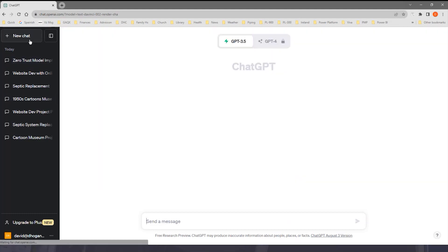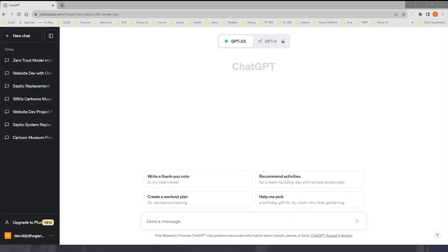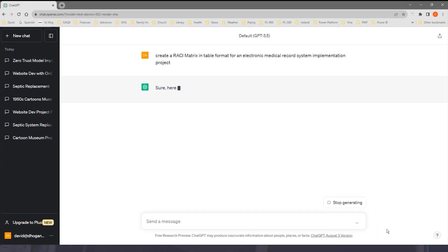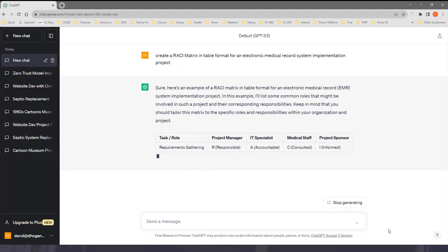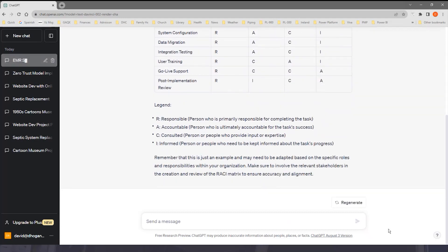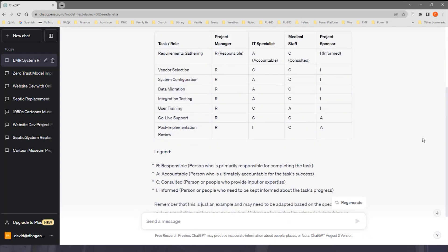Another thing project managers do is build a matrix that identifies what members of the project team have what responsibility. One form of that is called a RACI matrix or RACI chart. I'll tell it to create a RACI matrix in table format for an electronic medical record system implementation project — maybe we're working at a hospital implementing such a system. It goes through and determines, based on those criteria, what might be included in the RACI chart, and also gives a handy legend at the bottom explaining what the acronym means and how things are categorized in the matrix.